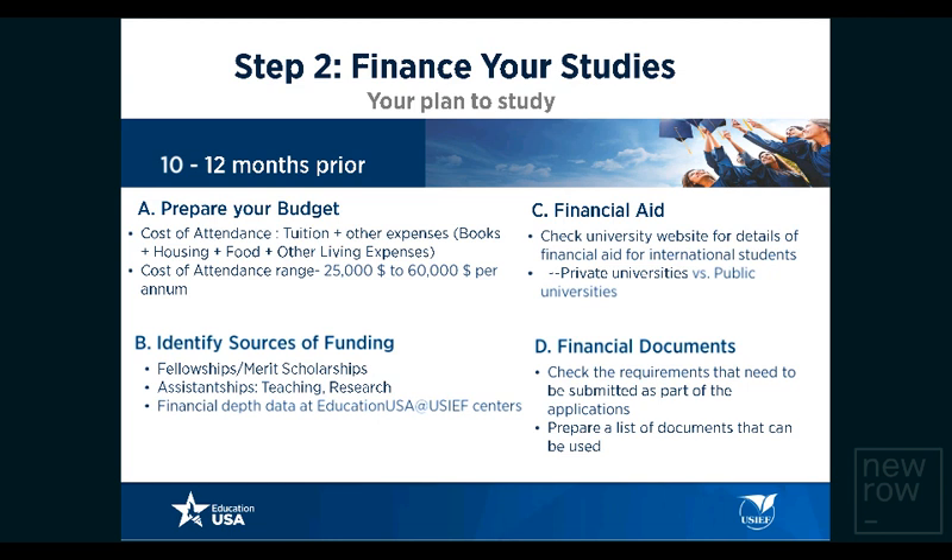Step two is to finance your studies — this is about planning to fund your education. First, figure out what it costs to study at a particular university: tuition costs, living and boarding expenses, and other fees. The cost of attendance varies from university to university and program to program. The cost of attendance at a typical American university can vary from about $25,000 to $60,000 annually — this is the sticker price or maximum retail price of studying there.